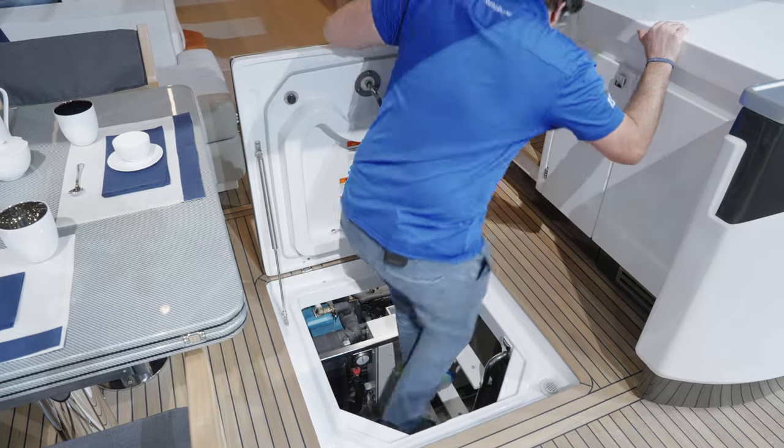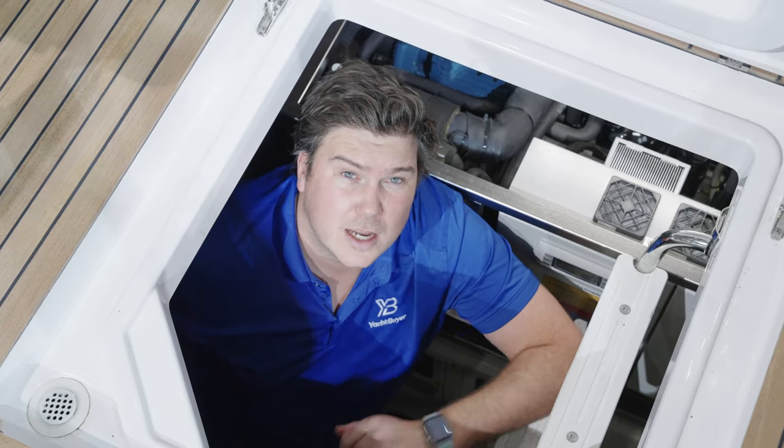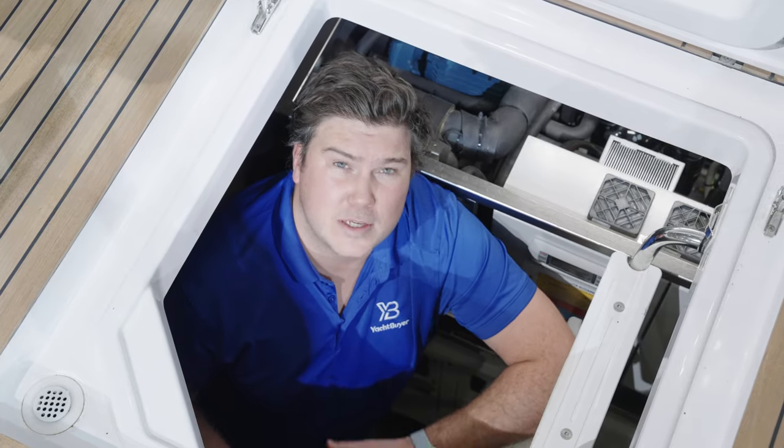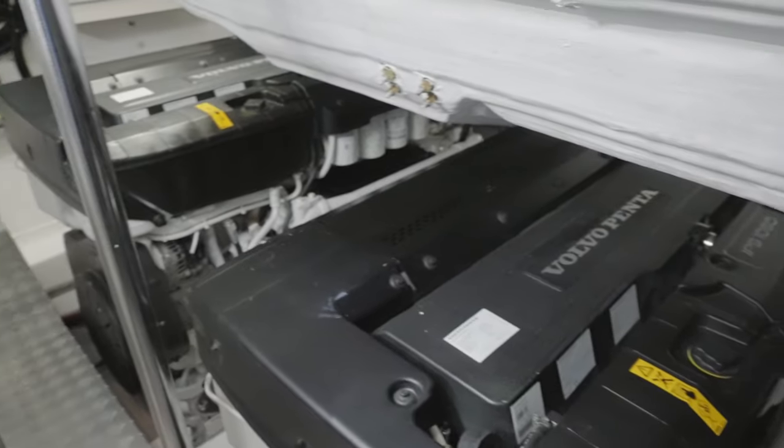Access down to the engine room is quite simple — there's a hatch in the cockpit and a ladder that brings you down to three engines, which is a slightly unusual sight. But we all know this is what the S7 is built on, and it was considered the best way to go for performance and efficiency.